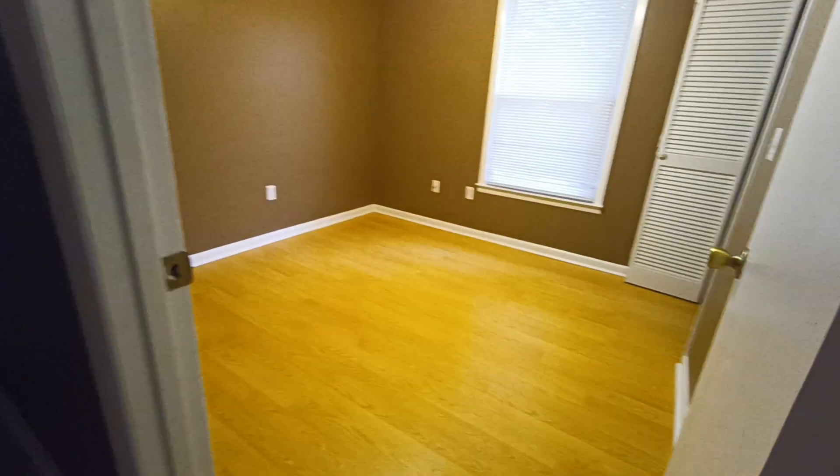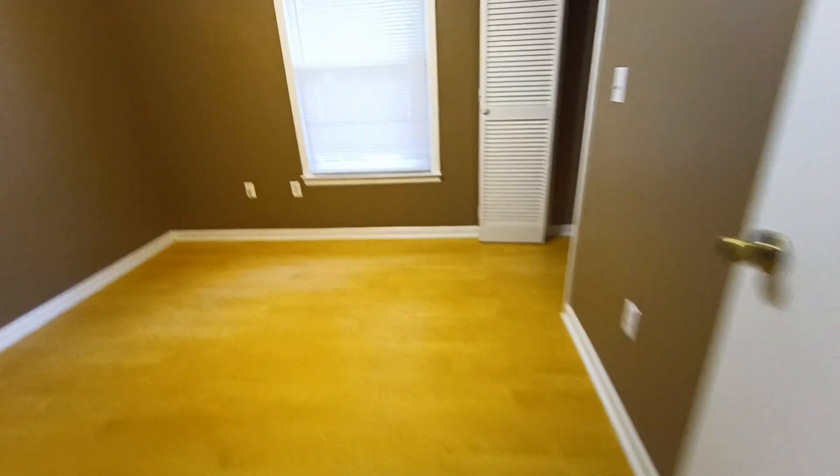First bedroom on the right is small — it's probably a nine by nine maybe, about the same size closet as the last one. Then the next bedroom is a little bit bigger, about a nine by ten, so it's a smidge bigger than the other one.